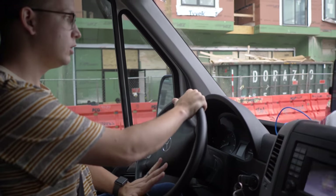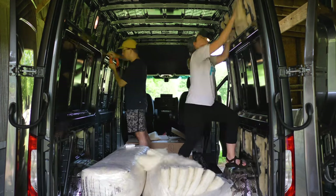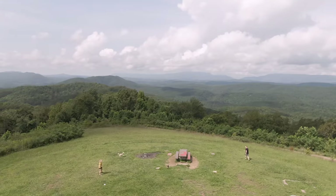Today's video is all about the little bits of progress we've made on our van over the last few very busy months. So let's get going.